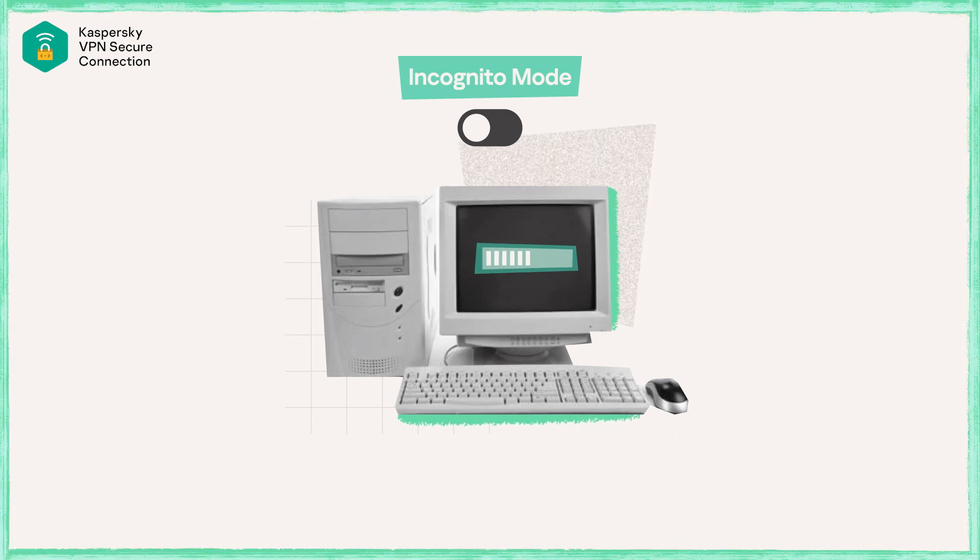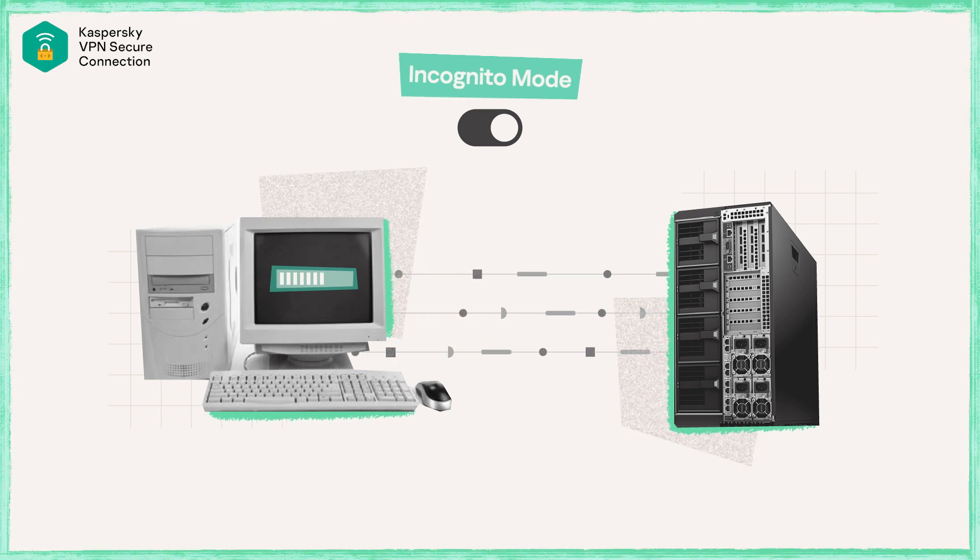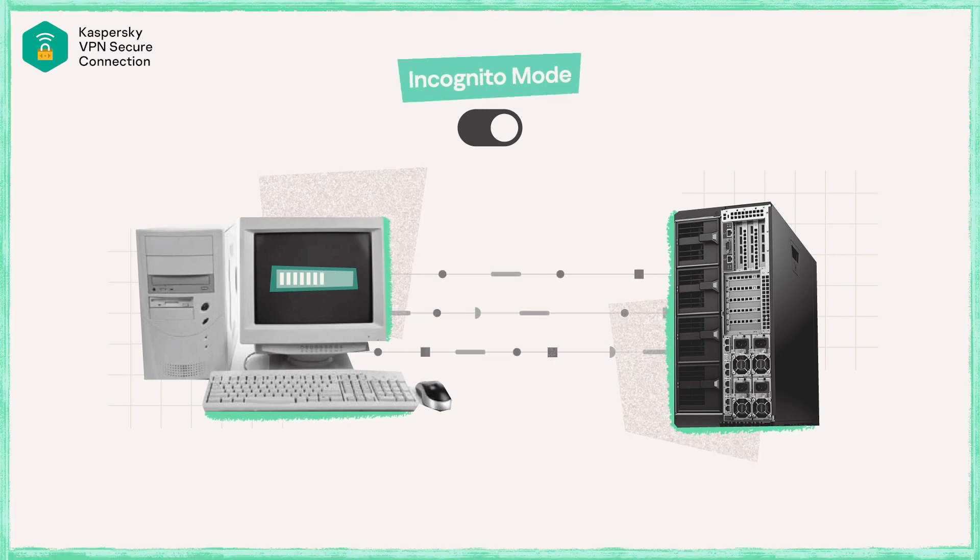The traffic is still going out from your computer to the servers that you are visiting and through your ISP the exact same way that it usually would if you were not in incognito mode.